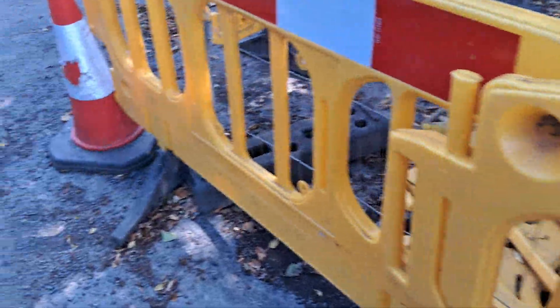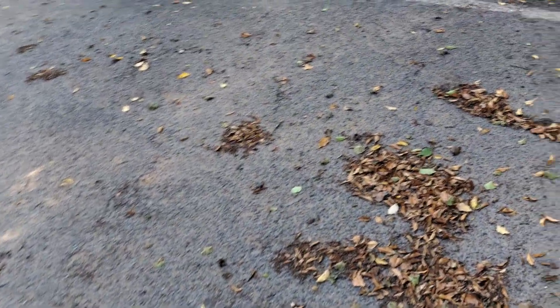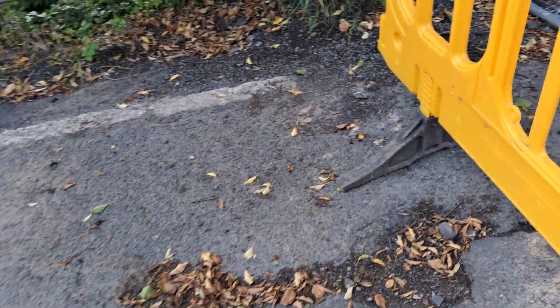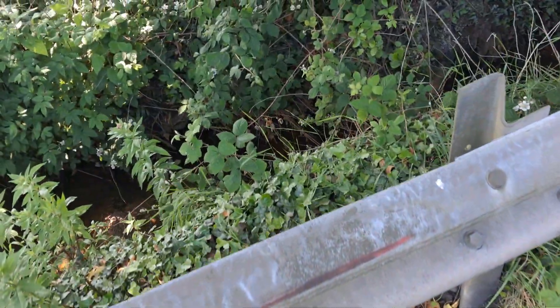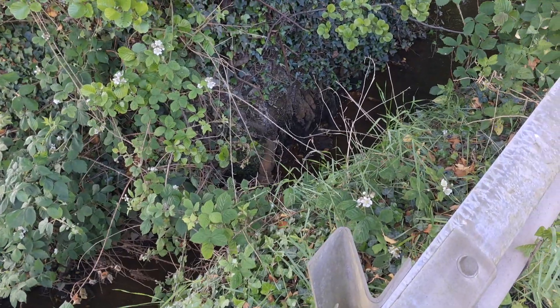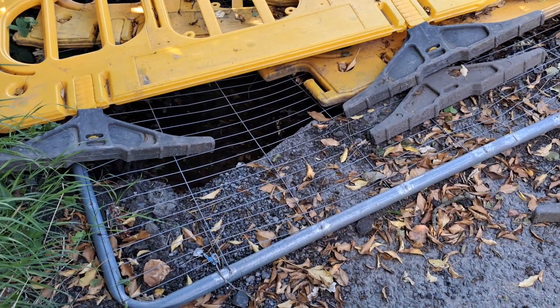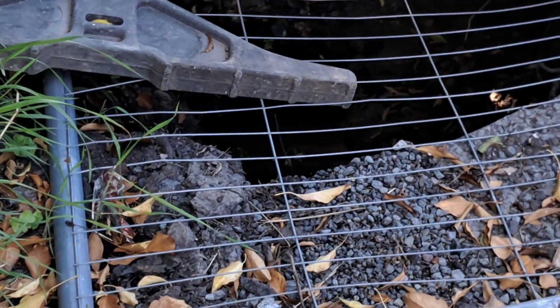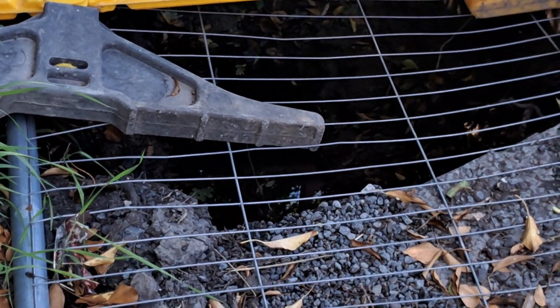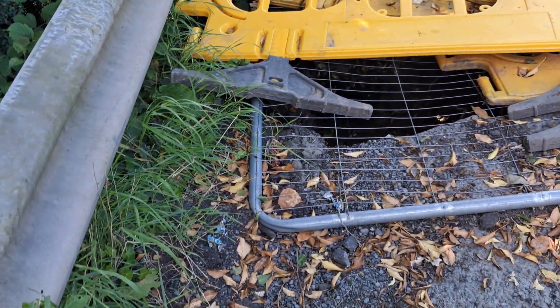Hello everyone, welcome to this update. Couldn't come last Sunday because it was absolutely pissing down with rain and really cold — like it's June but felt like the end of September. Anyway, here we are back at the smelly. There's some water down there — you might not be able to see it, but there's a bit of water, which might be rainwater of course.